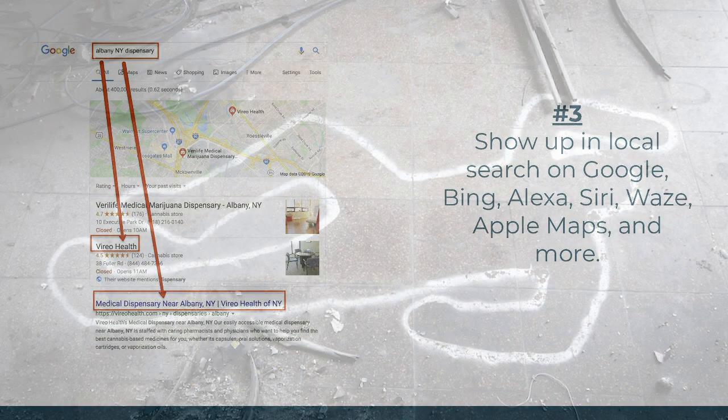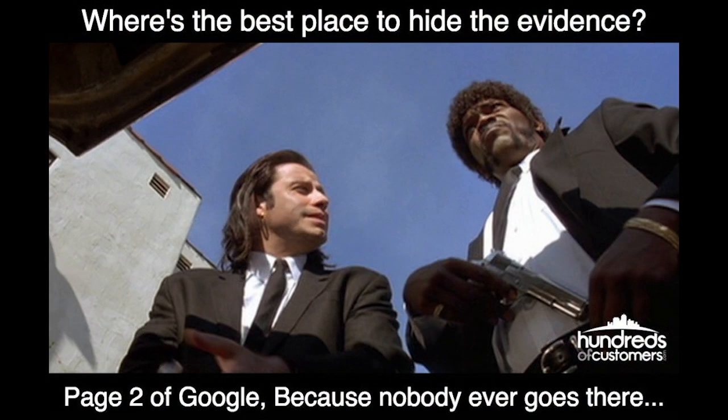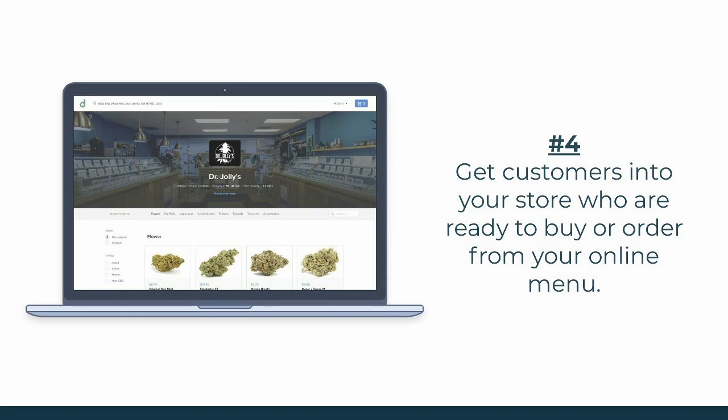Where's the best place to hide a dead body? On the second page of Google. Number four: getting customers to your store who are ready to buy. Your website speaks volumes about your dispensary. If it's not user-friendly and customers don't have a super quick way to figure out how to get to your store or buy from you online, they'll bounce. Your website does all the heavy lifting of making those first impressions about your brand — if you fail here, they'll go to your competition.